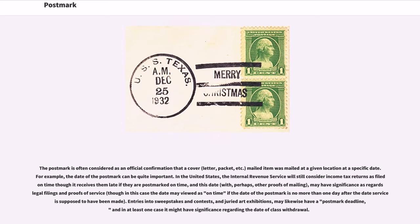The postmark is often considered as an official confirmation that a mailed item was mailed at a given location at a specific date. The date of the postmark can be quite important. In the United States, the Internal Revenue Service will still consider income tax returns as filed in time though it receives them late, if they are postmarked on time, and this date may have significance as regards legal filings and proofs of service. Entries into sweepstakes and contests, and curated art exhibitions, may likewise have a postmark deadline, and in at least one case it might have significance regarding the date of class withdrawal.